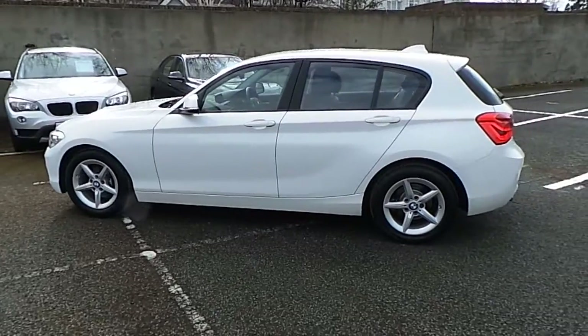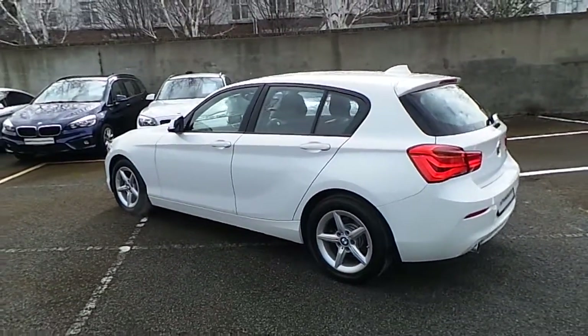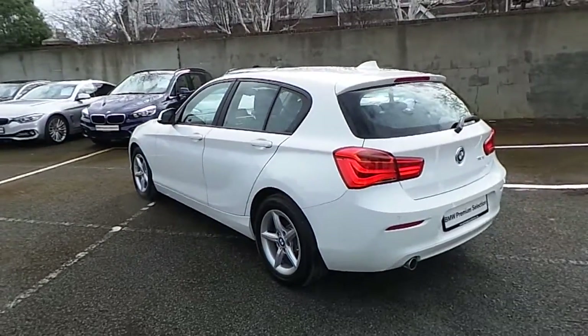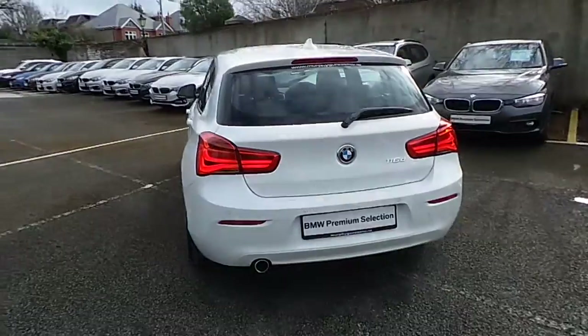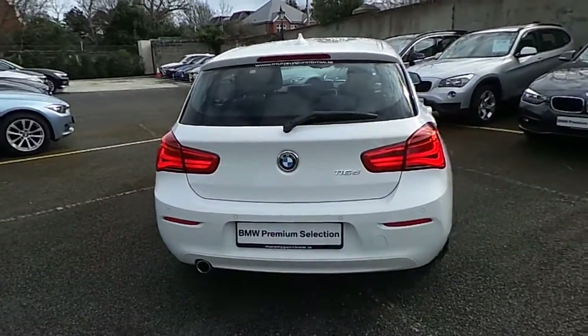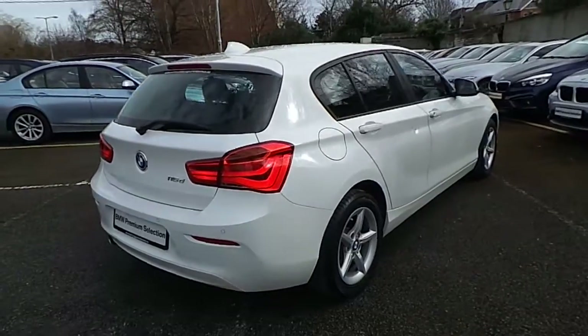This car has 18,000 kilometers and some of the equipment includes 16 inch star spoke alloys, rain sensor with headlight activation, front fog lights, driver comfort package, park distance control and Bluetooth with USB interface.